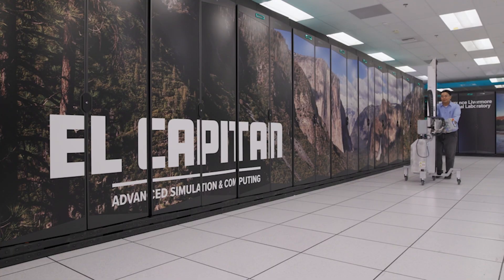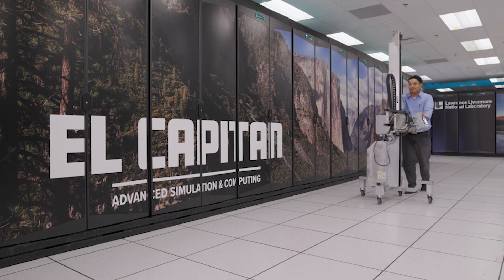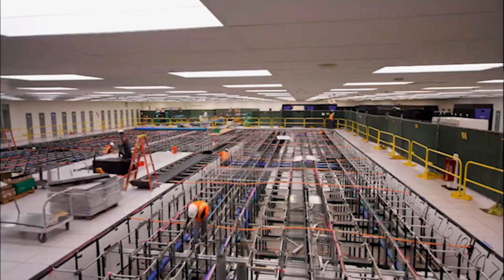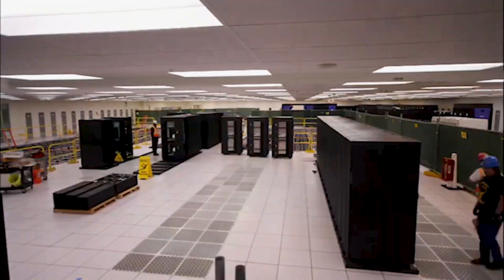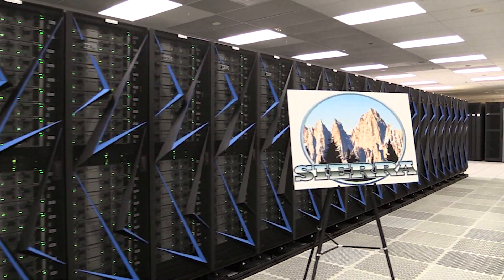So with El Capitan, we're expecting breakthrough performance gains on our multi-physics applications — not just on-node performance, but the scale. The sheer number of unknowns we'll be able to solve for is going to be unprecedented. Sierra, the previous advanced technology system at Livermore Computing, was a 125 petaflop peak system. El Capitan is more than 20 times as capable as Sierra.